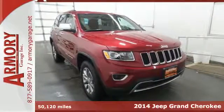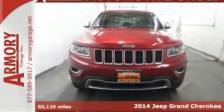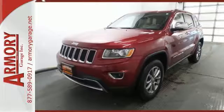It's a 2014 Jeep Grand Cherokee Limited. Jeep's long tradition of great styling, capability and comfort continues with this edition of the Grand Cherokee.